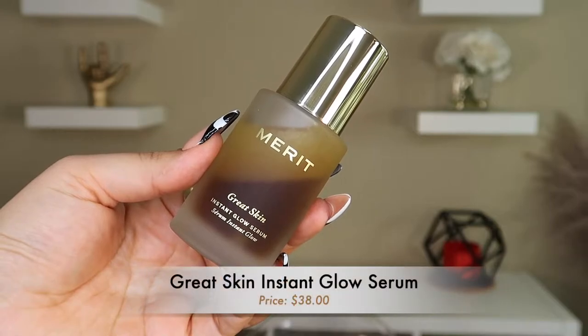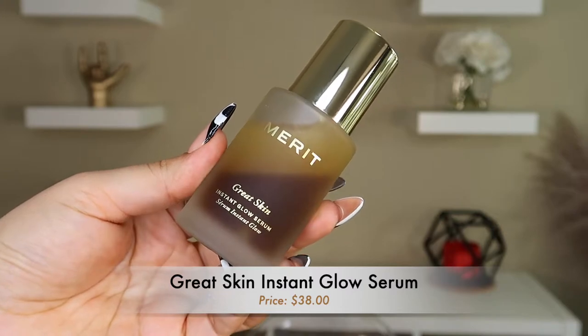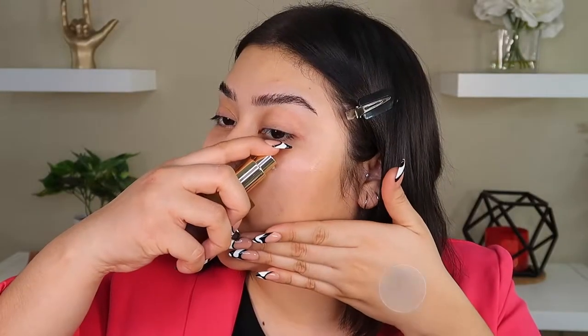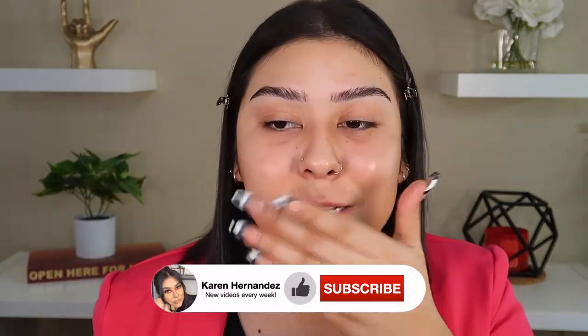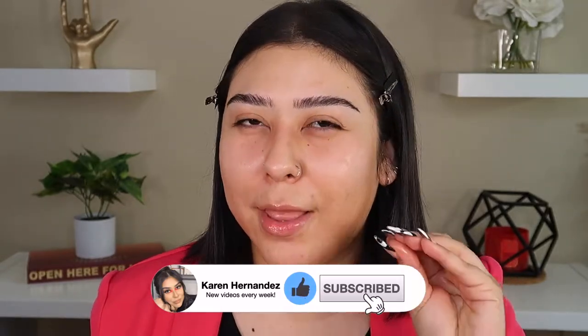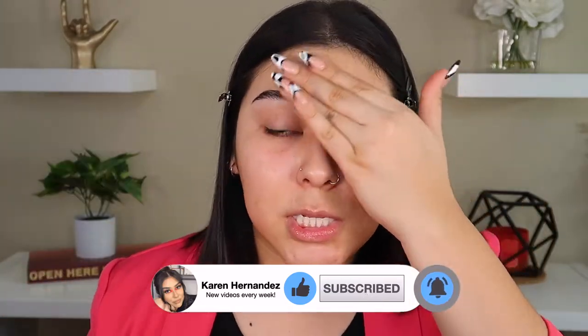So to start up, you want to make sure your skin is freshly washed so that we can go in with our serum. The serum I'm going to go in with is the Great Skin Instant Glow Serum by Merit. You want to use about two to three pumps. This is supposed to hydrate and plump your skin and it does give you that healthy glow underneath. I prefer this type of look because I'm going to work every day, so I want to make sure I look very awake.